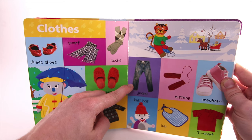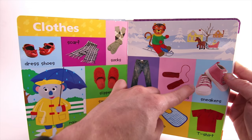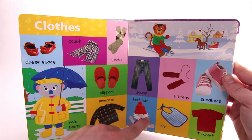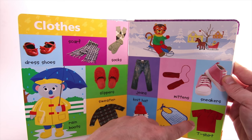Sweater. Jeans. Mittens. Sneakers. Knit Hat. Bib. T-Shirt.